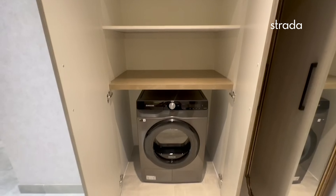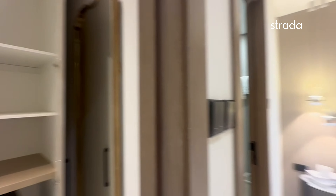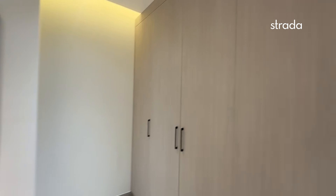We've got a laundry room with fitted shelving, and each bedroom comes fully fitted with wardrobe space.